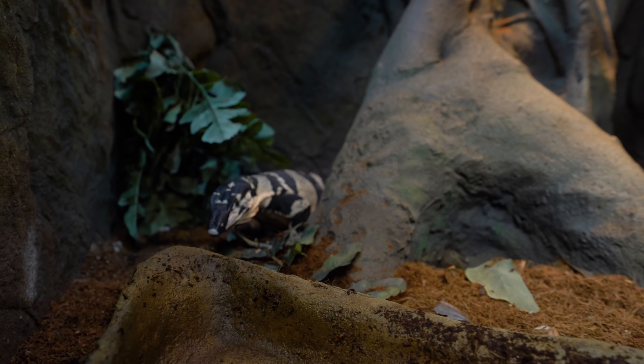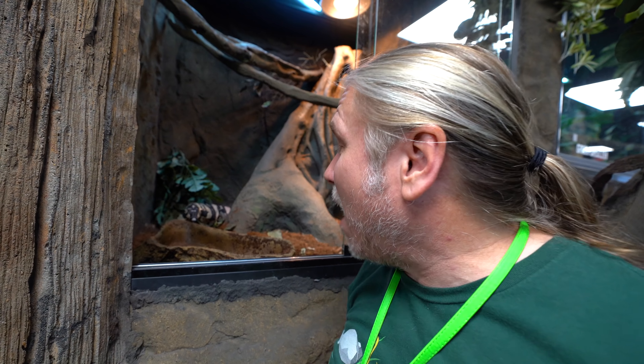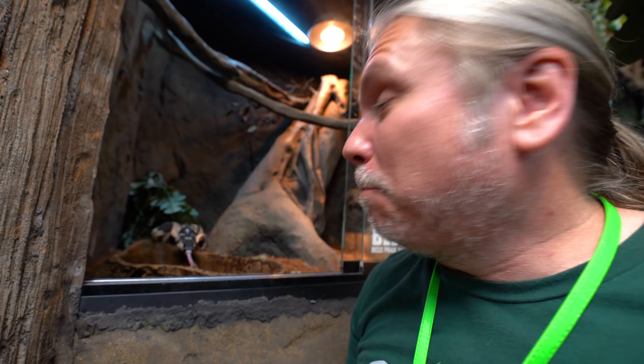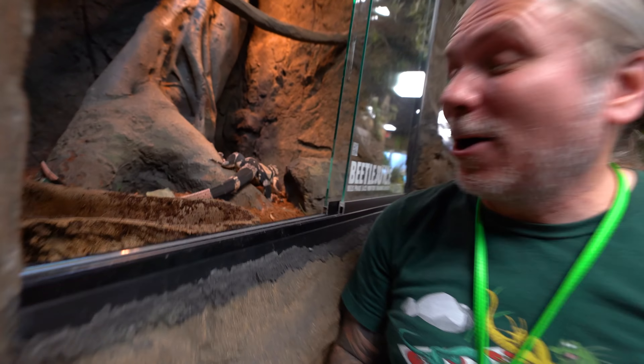Beetlejuice the Bell's Face Lace Monitor — an absolute dream animal of mine, one that I thought I'd never get. Now they're becoming a little bit more common, but when I bought Beetlejuice, they were still really rare. It was $7,500 as a tiny little baby — literally this big — and it cost me that much. Now they've become a little bit more affordable, but that is going to be an amazing animal that'll one day get five to six feet.